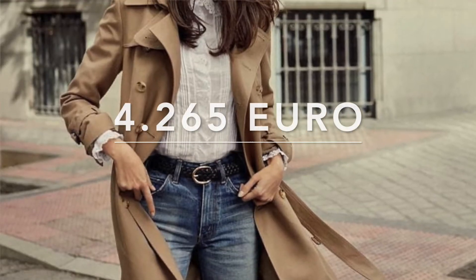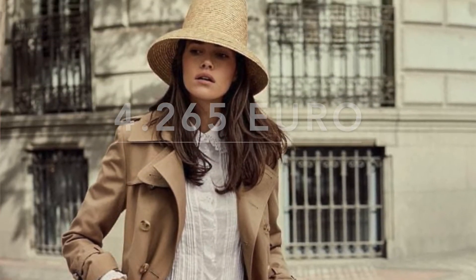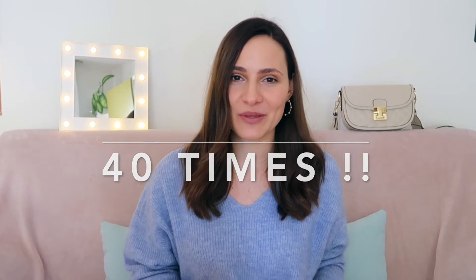In this video I try to prove the opposite — that it's possible to dress on a budget and still look like the model from the cover of a fashion magazine. I took my favorite Italian Elle magazine and decided to replicate exactly this look. The total price for it is 4,265 euros, but I managed to find a very similar look that was 40 times less.